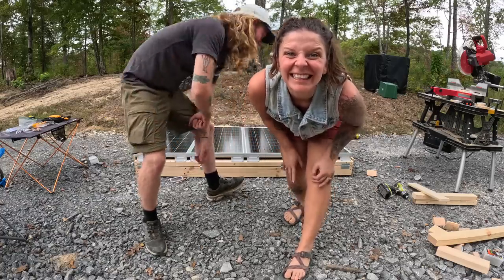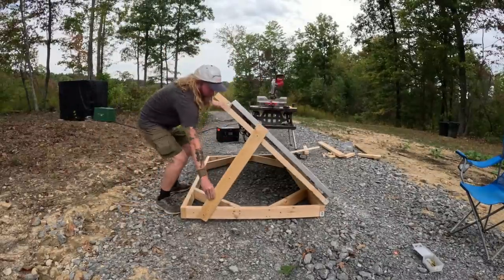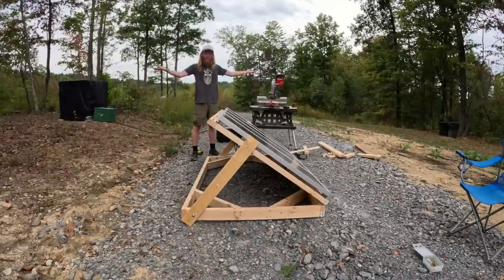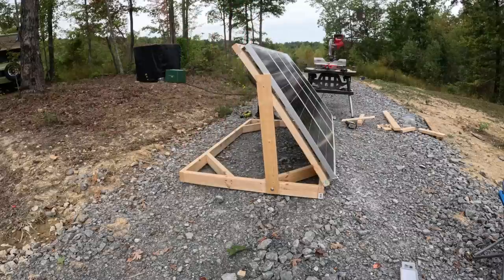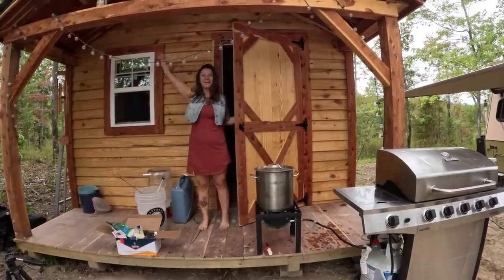Now let's show you the finished product. One person can do it — I wasn't sure how hard it would be, but it was really easy and it's not even on wheels yet. I'm going to make it a little better in the future, but this is a good starting point. It looks so good. It's beer time, baby.